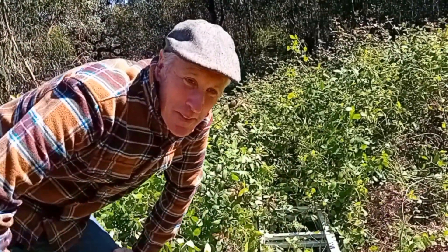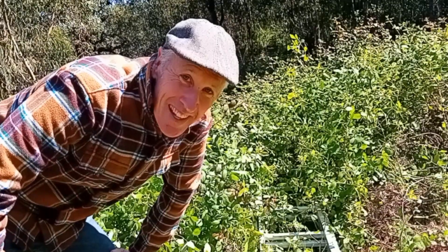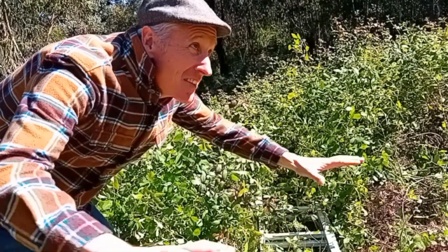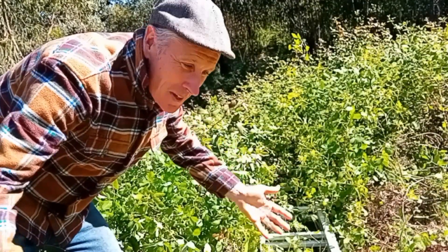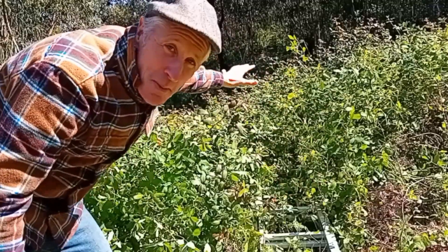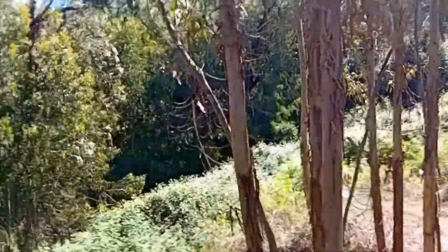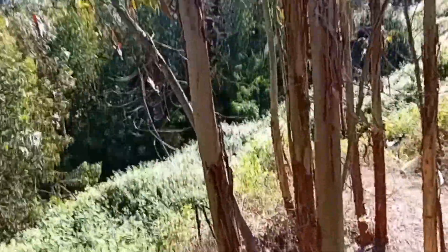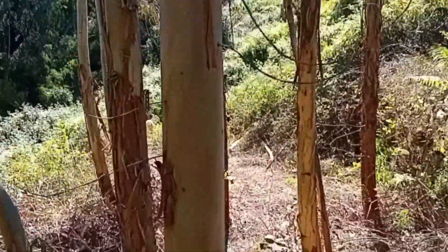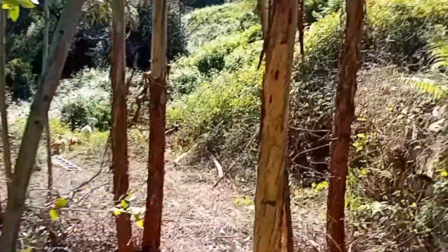We bought this farm two years ago and it wasn't farmed for 12 years, so the brambles had taken over. This area here we've not even been to — we've not set foot on the soil really because it's been covered in these massive bushy brambles, and walking across bramble stems that are brown and de-leafed by the super-strimming machines that are the goats.